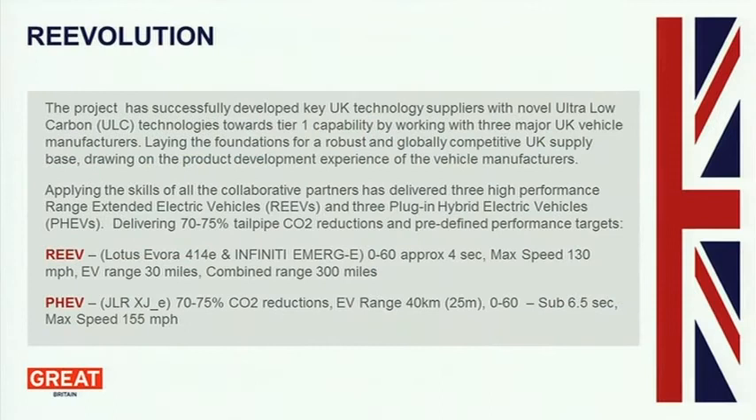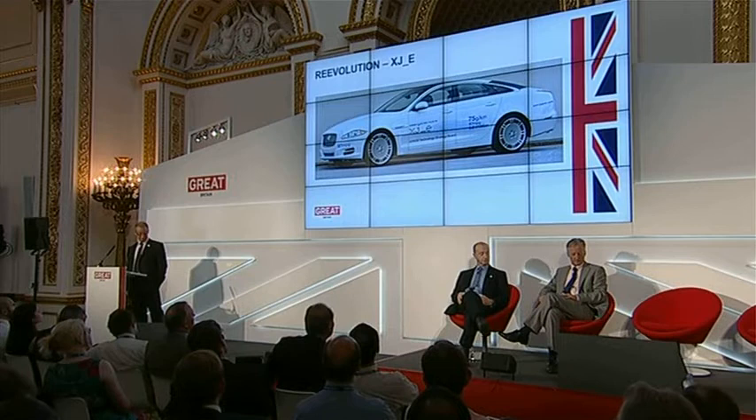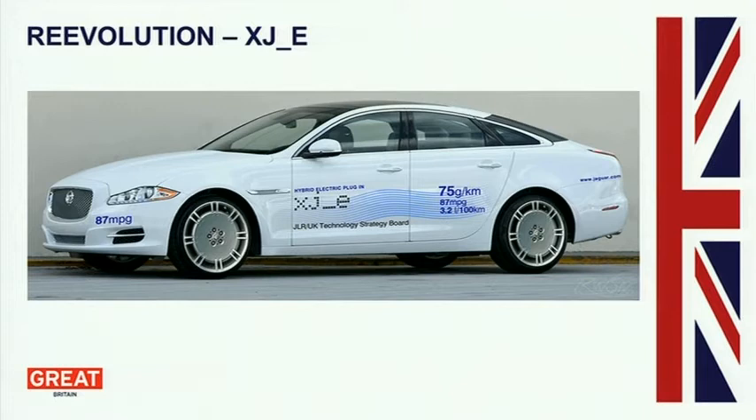What the project has successfully delivered is it's developed some suppliers towards Tier 1, and it's delivered some ultra-low-carbon vehicles. It's delivered the XJE, although we're not quite finished yet, and some range-extended electric vehicles with an internal combustion range extender built into the vehicle to give you a greater breadth of capability.